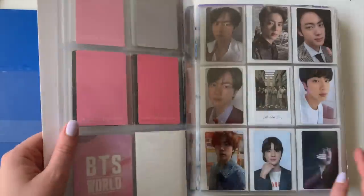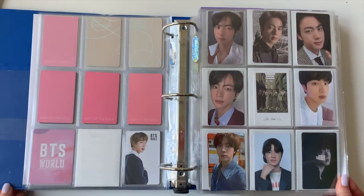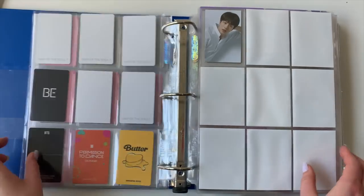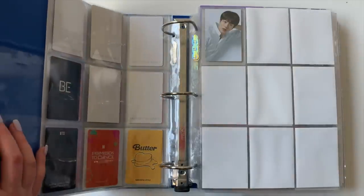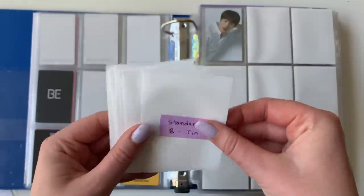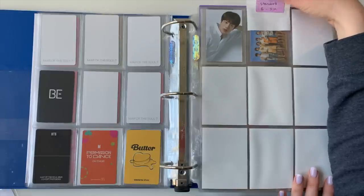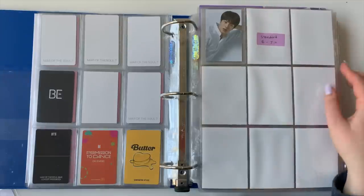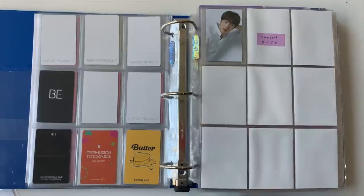This binder houses BTS and Seventeen. Since I have my Jin collection first, the first thing I'll do is go ahead and add in the standard B photo card for Jin to this page. I can always adjust later if I decide to collect OT7. If the photo card prices for the B set aren't super pricey, I might end up trying to collect them. There are plenty of Lucky Draws coming out for BTS too, so eventually album cards will be a little cheaper.